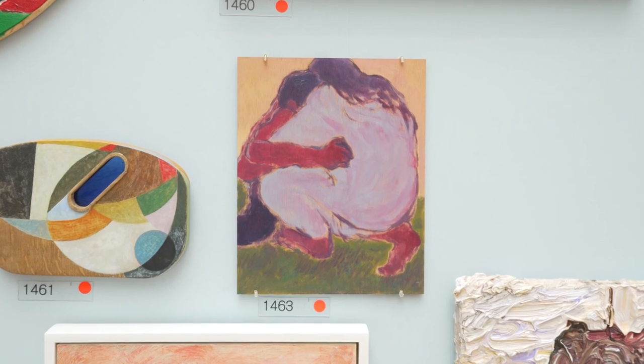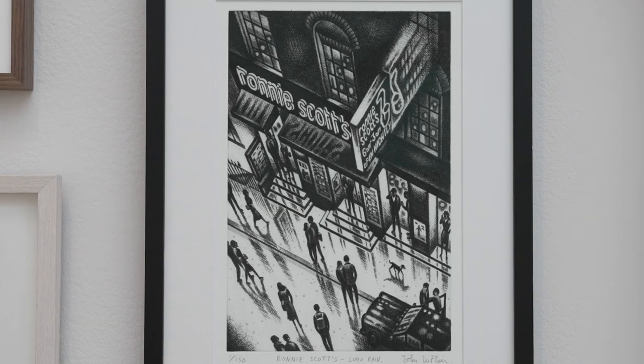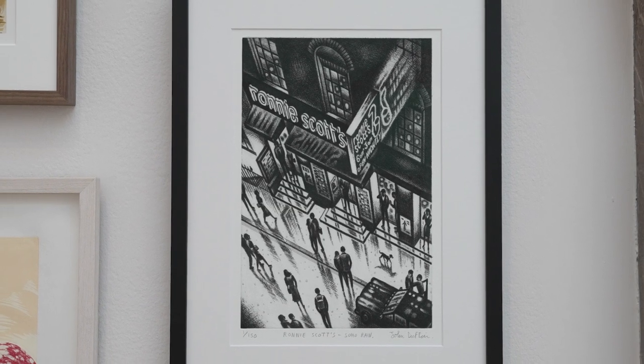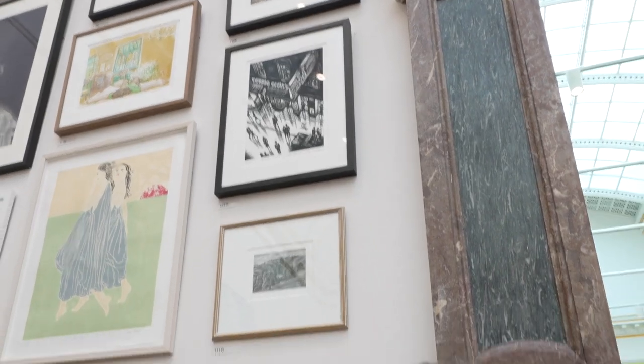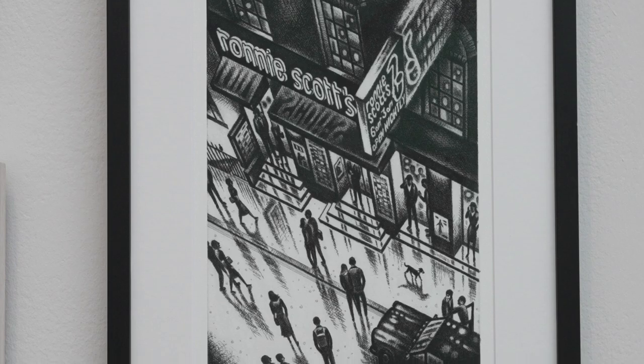I'm based in London and I'm not from the UK, so I haven't been back to my home country for four years. This is an etching of Ronnie Scott's, the iconic club in Soho. It's part of an ongoing documentation I'm making of that particular part of the West End — Soho — that's changing and disappearing. It's like a thank you letter to that part of the West End that's been magic to many of us over many decades.